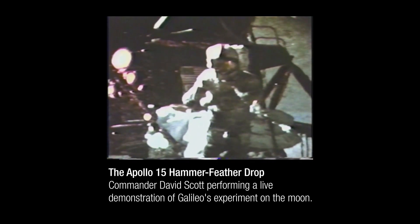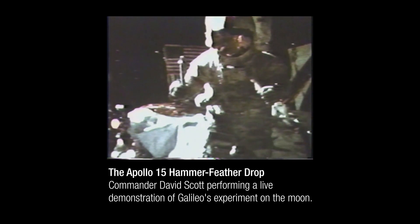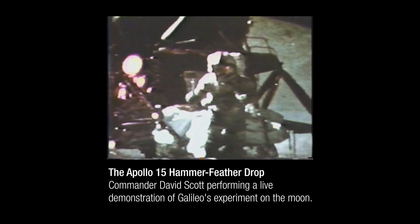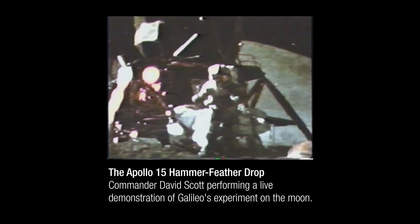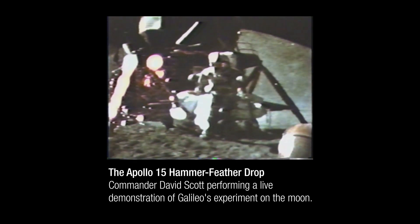In my left hand I have a feather, in my right hand a hammer. One of the reasons we got here today was because of a gentleman named Galileo a long time ago who made a rather significant discovery about falling objects in gravity fields. We thought where would be a better place to confirm his findings than on the Moon. The feather happens to be appropriately a falcon feather for our falcon. I'll drop the two of them here, and hopefully they'll hit the ground at the same time. How about that? Mr. Galileo was correct in his findings.